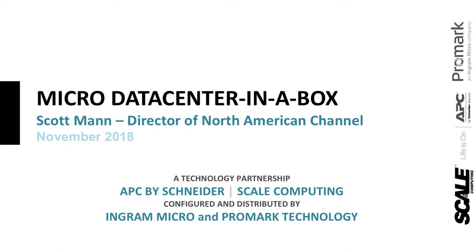So let's get started. Our speaker today is Scott Mann, Director of North American Channel at Scale Computing. I'll hand it over to Scott. Thank you very much, and thank you, everybody, for joining us today. I'm going to be running through a couple of slides here. For those of you that haven't seen some of the great announcements and fantastic press we've had recently, I'll be highlighting those, and introducing the micro data center in a box — or data center in a box, depending on the size and application — which is a technology partnership with APC by Schneider, Scale Computing, Ingram Micro, and Promark Technology.